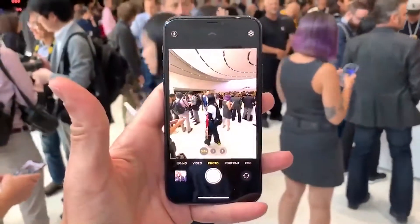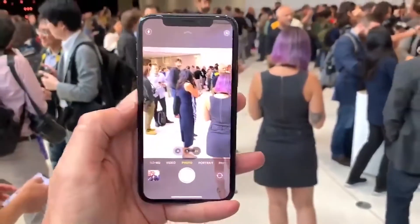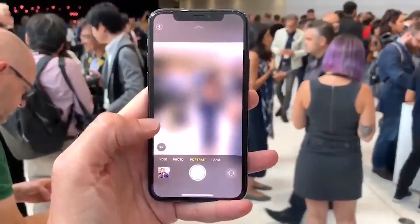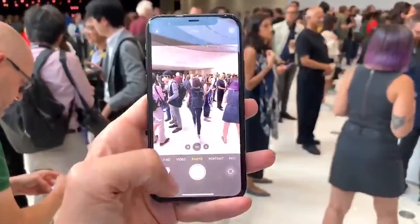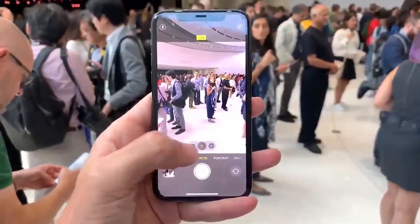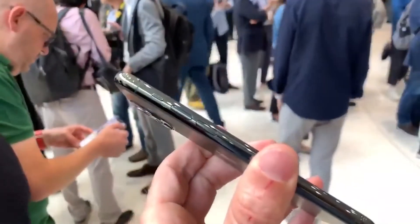These cameras feature a quad LED with True Tone flash, HDR, and panorama. The iPhone 11 Pro Max can record 4K video at 60fps and slow motion video at 240fps in 1080p. Other features include a new Night Mode for low-light shooting, extended dynamic range, and stabilization.